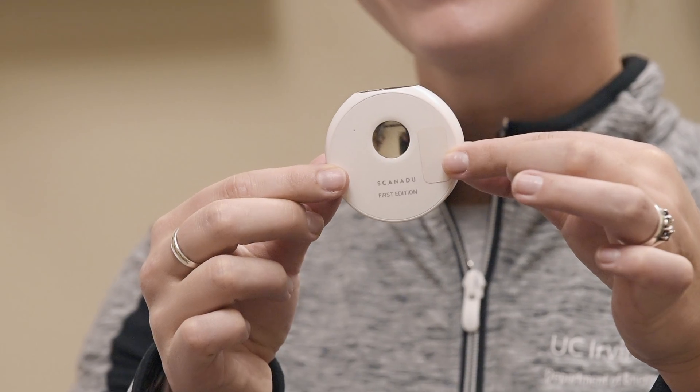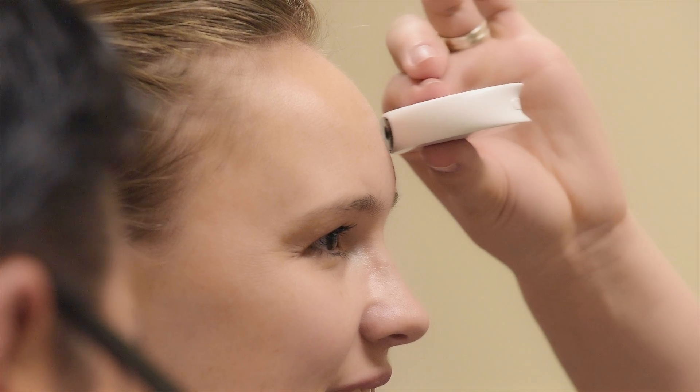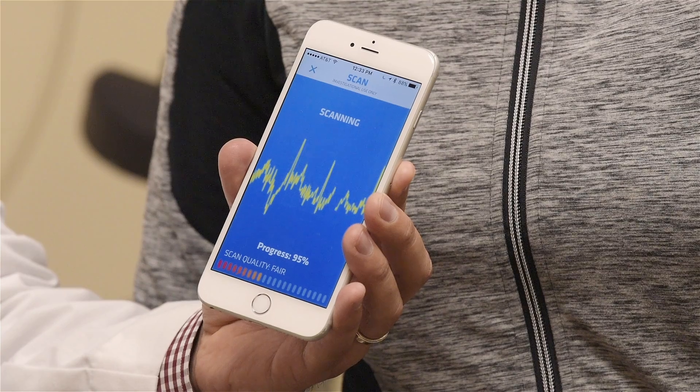This little device does full vital signs. It's about the size of a hockey puck and actually gives us the same degree of vital signs that we can get in an intensive care setting or inpatient ward. We get blood pressure, heart rate, oxygen saturation, as well as temperature.